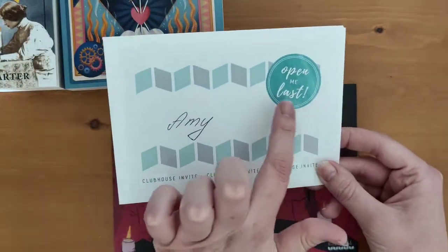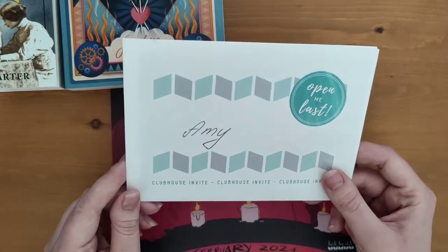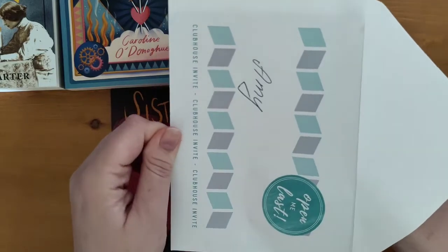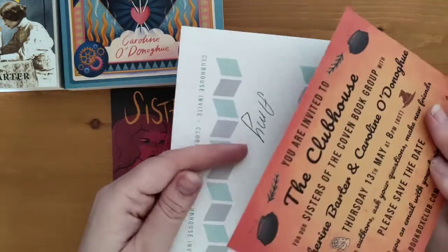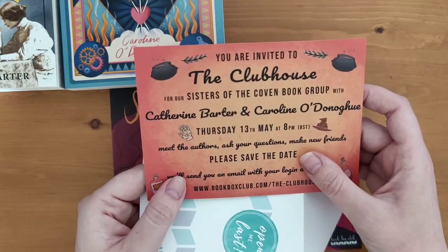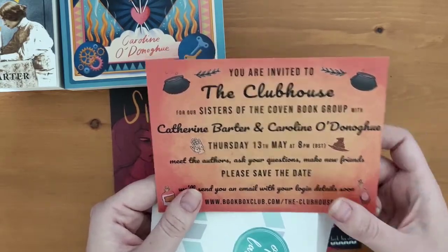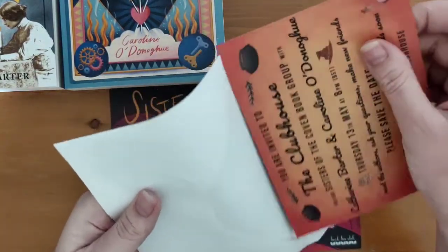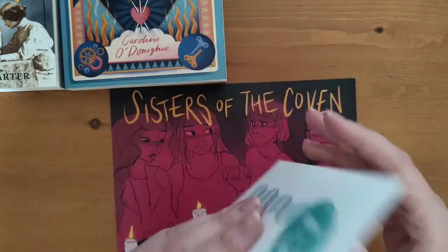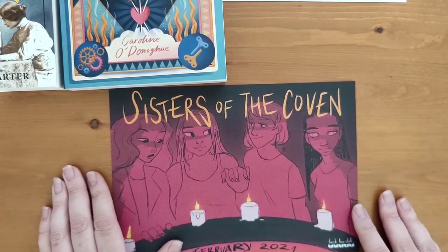It just gives the link to the invite. It says Open Me Last because it presumes you haven't opened the books yet — they're usually wrapped nicely with silver string. The event is on the 13th of May at 8pm, so I'll try and read at least one of the books by then. As I said at the start, I haven't read books for a while, so that's what I was wanting to do this year.